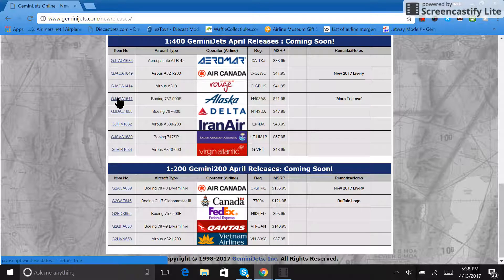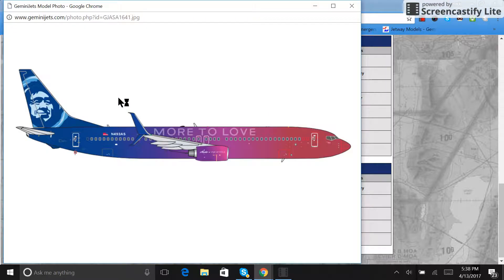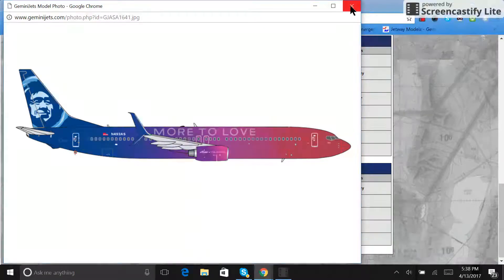Also there's the Alaska 'More to Love' 737-900, registration N493AS, retailing for $41.95. If they do not mess up on the color — and that's a big if, keep your fingers crossed — this is going to be an absolutely amazing model. If they get it right, I'm definitely going to get this one.